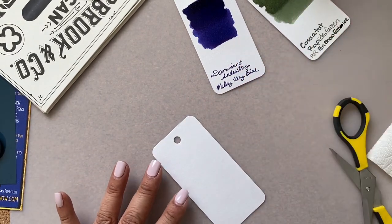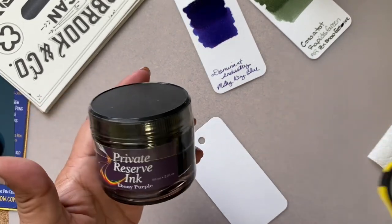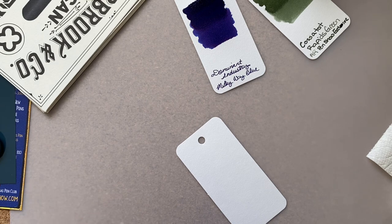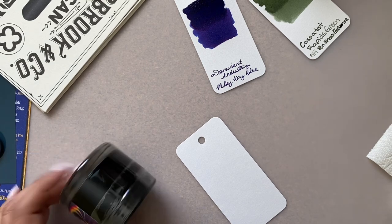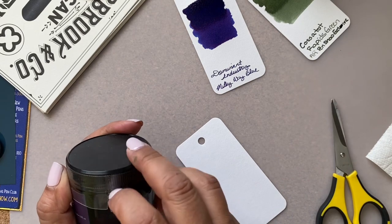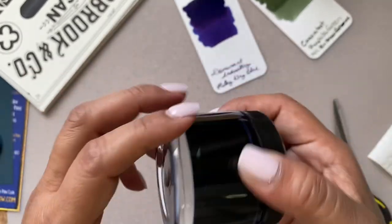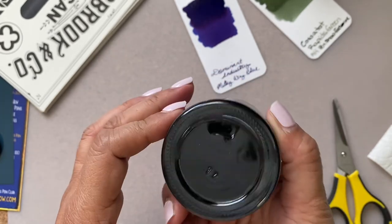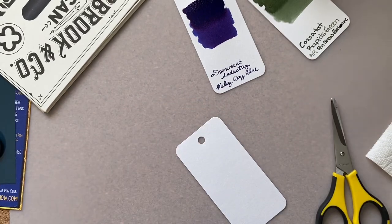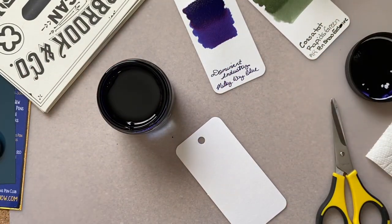Okay, and this one is Private Reserve Ebony Purple. How can I do this - don't judge my bottle opening skills. Tell me how dangerous I am. I don't think this has any shimmer - I didn't see anything settled down there. Whoa - this bottle is dangerous!